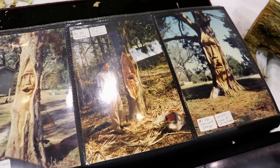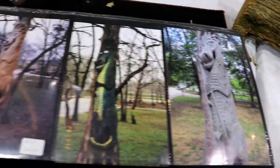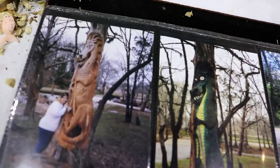They look fascinating. One foot dragon right there. That's when it was fresh carved — it was still kind of red looking there.